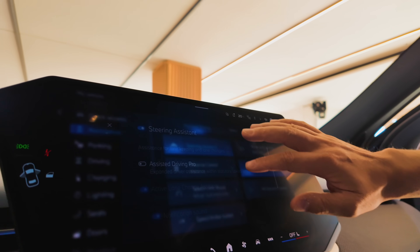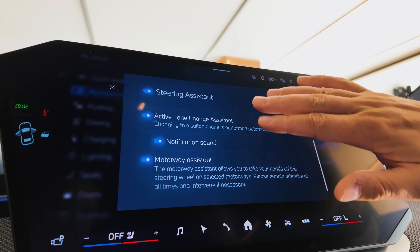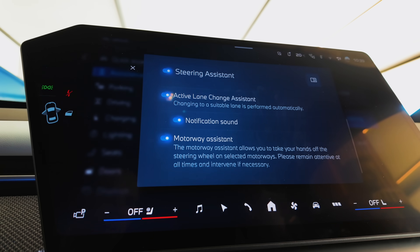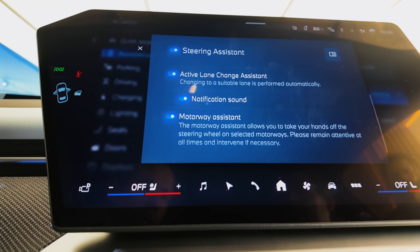Here in the settings you can activate the function and see all the settings you need for an active lane change and for the motorway assistant — that's the hands-off feature on the highway. If you want this feature on, you can set it here.